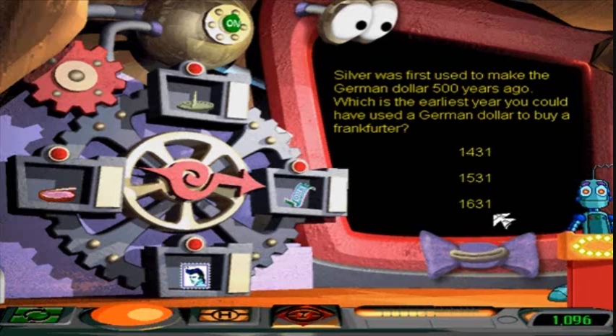What's the earliest year you could have used it? Well, 2010 minus 500 years is... 1610. So it would be 1531.